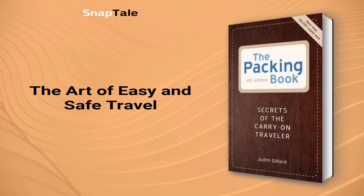Remember, carry-on is not about lugging all your worldly possessions with you wherever you go. It's about mobility, freedom, and traveling light. By following these tips, you can make your next trip a breeze and enjoy the journey along the way.